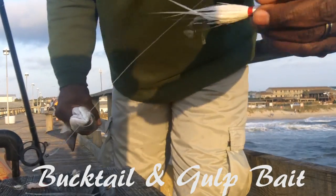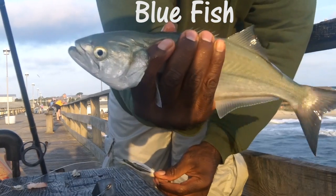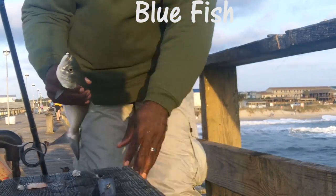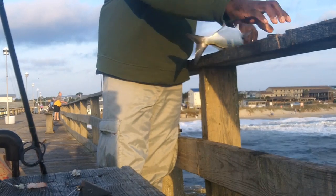You can see there's the bucktail — showing you up close — and there of course is Mr. Bluefish. As we get them up on the counter we secure them, and we want to be certain we're not putting our hand or fingers in their mouth because they will bite you.